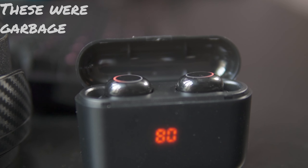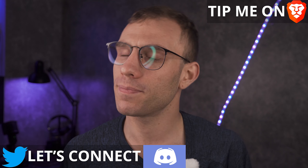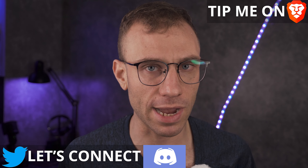If you guys want to see a full review of these compared to something like the QCY T13 or any of the other budget headphones I've reviewed recently, go ahead and let me know in the comments section. But before we get started, my name is Mitchell, I'm fluent in tech so you don't need to be. And as always, I will have chapters to the different parts of this video if you guys want to skip around.